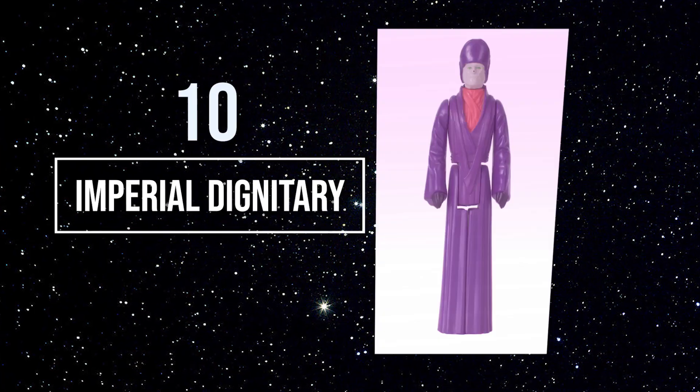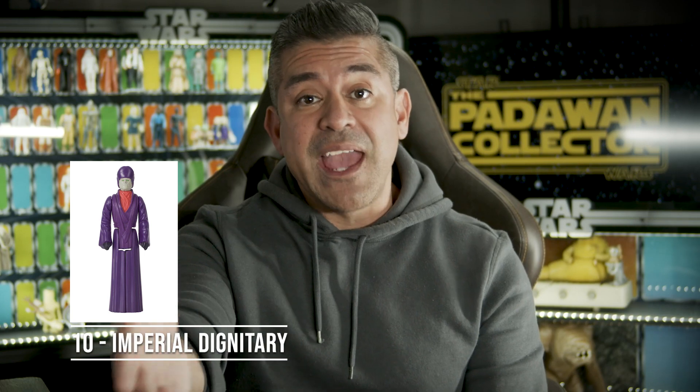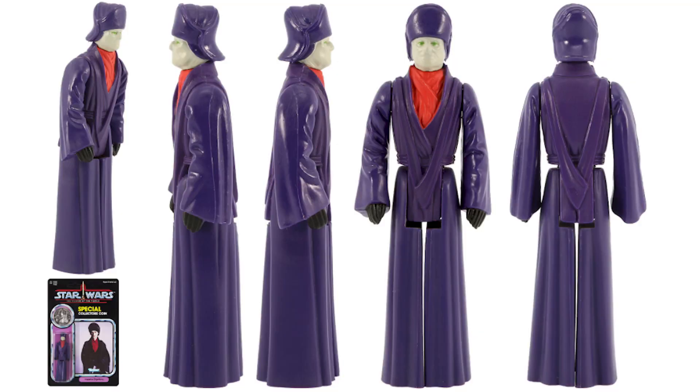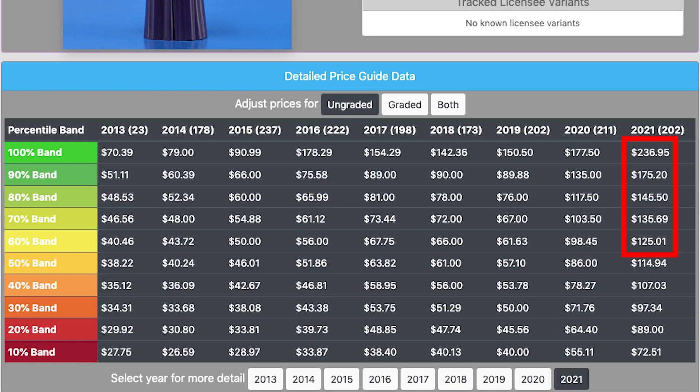Number 10: the Imperial Dignitary. I don't know about you, but this isn't a figure I'm looking forward to buying. But I'm still excited to get it because it is part of the Vintage Kenner line, and I'm glad it's not a figure that'll break the bank too hard right now. You can find figures at a low of $125 and a high of around $230.